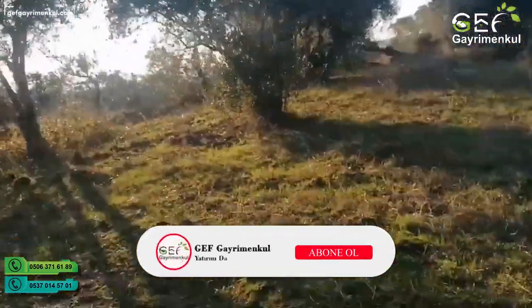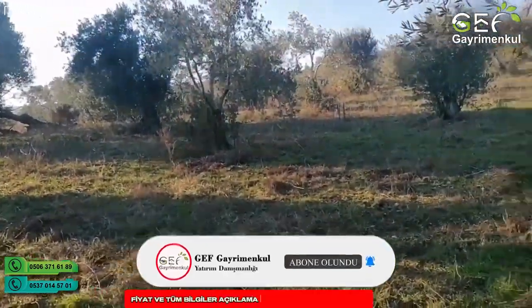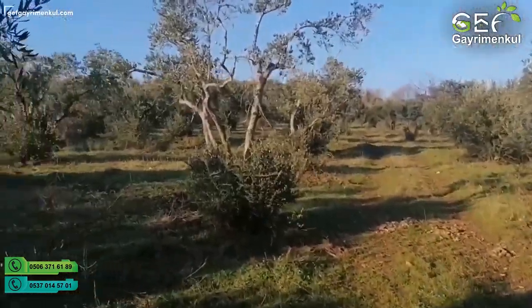Bu şekilde sınırlarımız hemen buradan başlıyor. Yine ileriye kadar drone görüntüsünden de daha net detaylı bir şekilde göreceğiz. Alıcısına şimdiden hayırlı uğurlu olsun diyoruz.